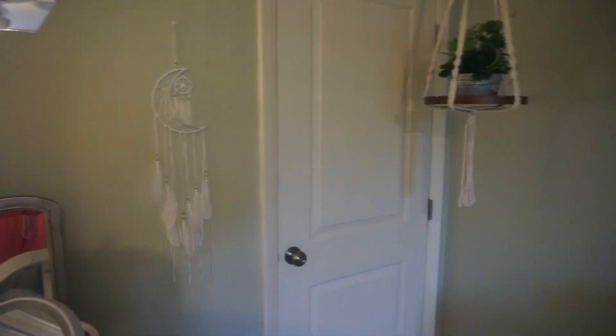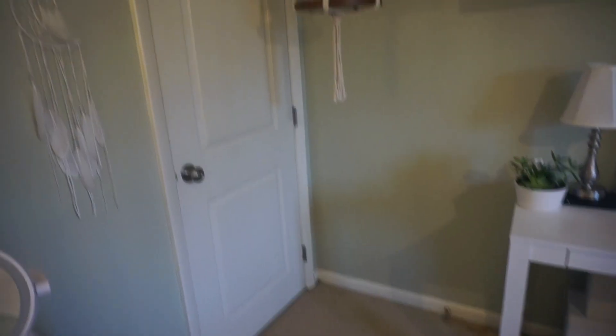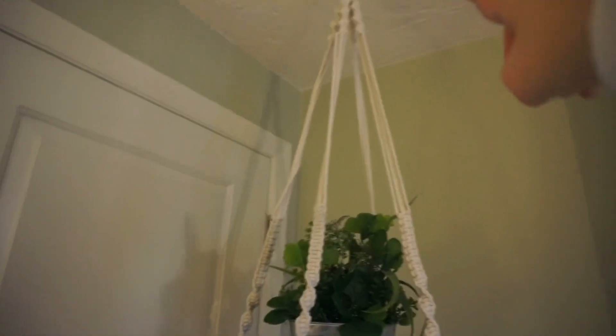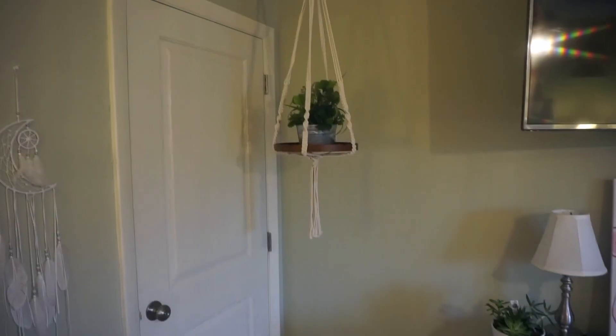Moving on to this corner — it's just another door that goes into my parents' room. I have this dream catcher here that the same friend got me. In this little corner I have this hanging plant, which is one of my favorite parts of the room — it's so cute. The hanging piece is from Amazon and the little plant I put in it is from TJ Maxx.